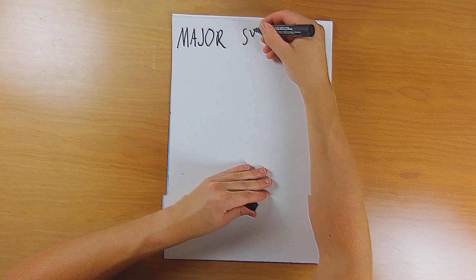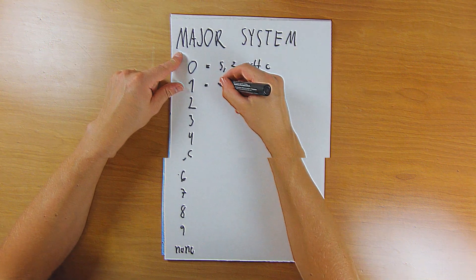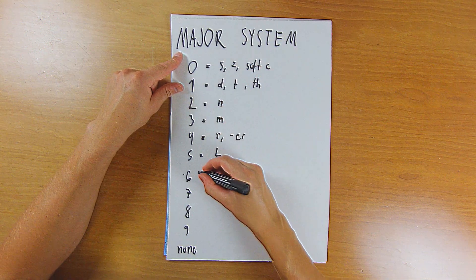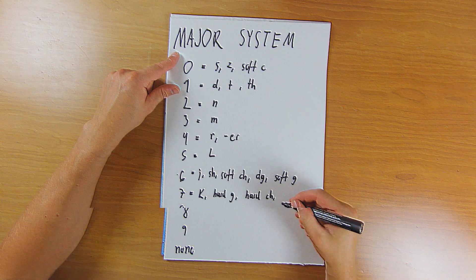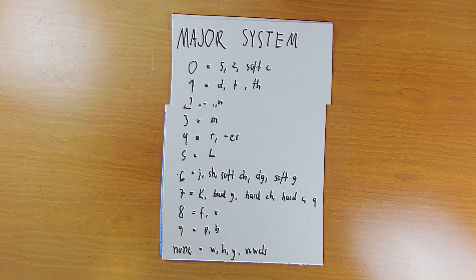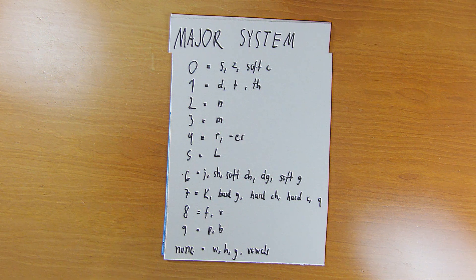Before I started memorizing the decimals I had to do some preparations. The first step was to create a system for converting numbers into letters, and there are two well-known ways to do that. There's the major system, which is a phonetic system where numbers are converted into sounds. For instance, one is T and D sounds, three is M sounds, seven is K, hard C, Q, hard G, eight is... okay, as you might guess, I found this system a bit complicated.